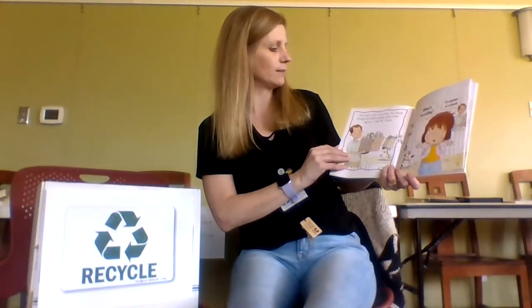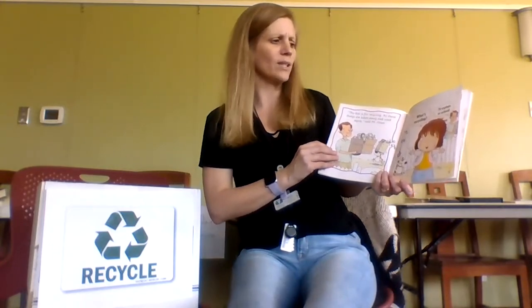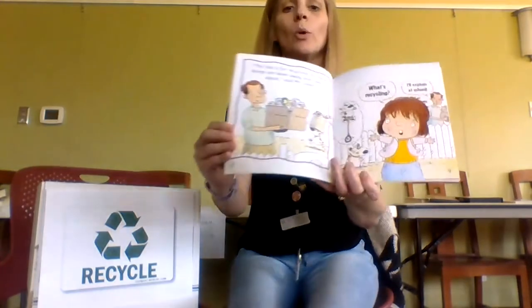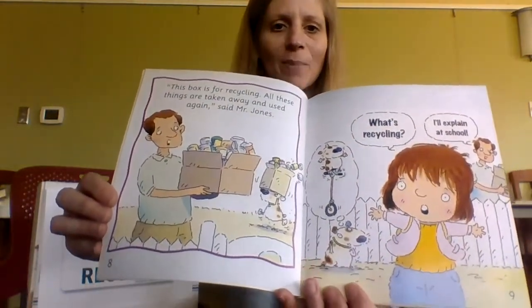This box is for recycling. All these things are taken away and used again, said Mr. Jones. What's recycling? I'll explain at school. Even the doggie's thinking about recycling.